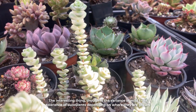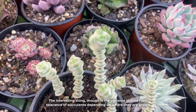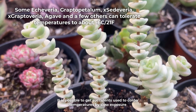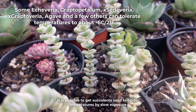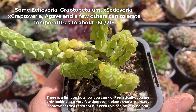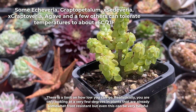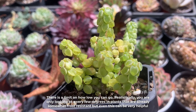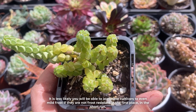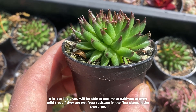The interesting thing is the variance in mild frost tolerance of succulents depending on where they are grown. It is possible to get succulents used to colder temperatures by slow exposure, but there is a limit on how low you can go. Realistically you are only looking at a very few degrees in plants that are already somewhat frost resistant, and it is less likely you will be able to acclimate cultivars to even mild frost if they are not frost resistant in the first place in the short run.